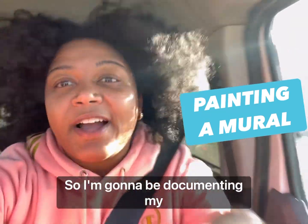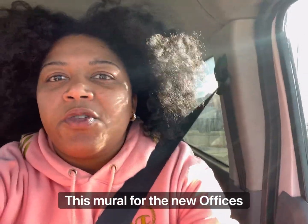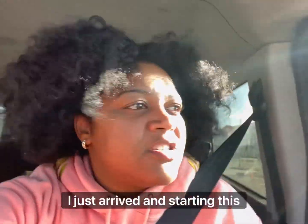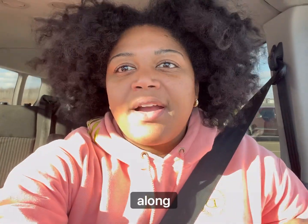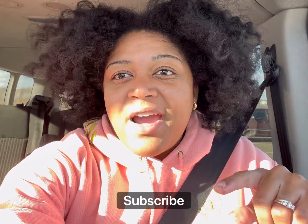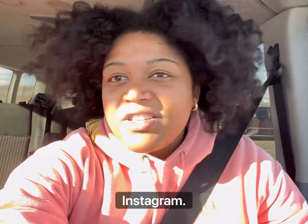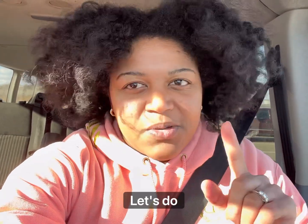Hey everybody, so I'm going to be documenting my process of painting this mural for the new offices here. I just arrived, and if you guys want to follow along, I appreciate it. Desiree Kelly Art — click subscribe and check out my Instagram, TikTok, website, everything. Let's do it.